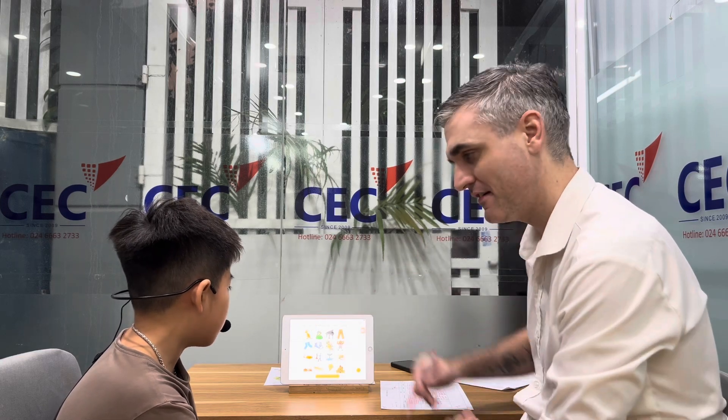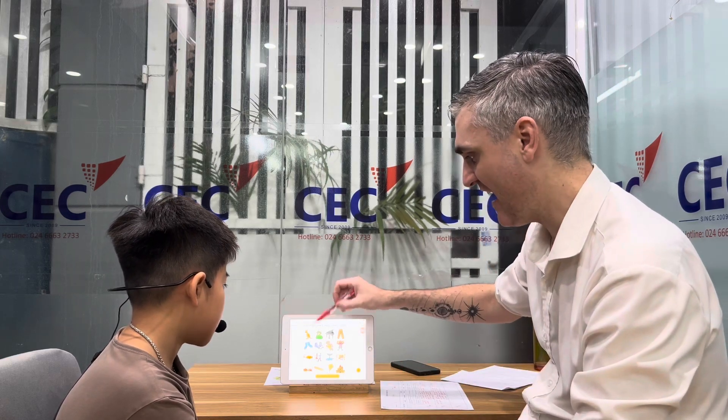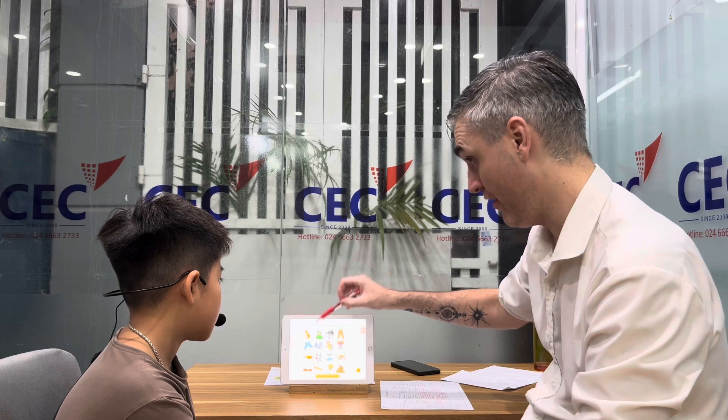What's this? Kangaroo. Can you spell kangaroo? K-A-N-G-R-A-O-O. Very close. Good, well done. K-A-N-G-A-R-O-O.